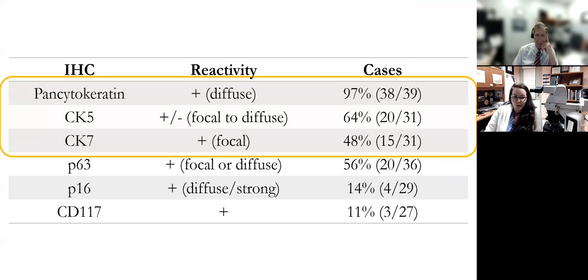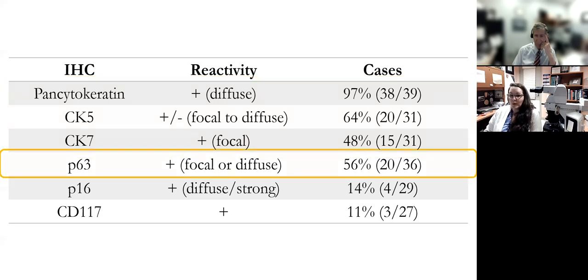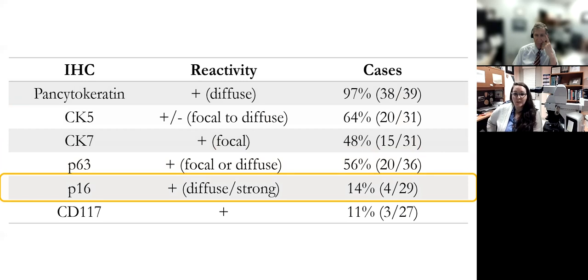Almost 100% of these tumors will be diffusely immunoreactive for pancytokeratin and variably immunoreactive for other keratins. More than half will be positive for P63, particularly those with basaloid morphology, which can lead to misdiagnosis as non-keratinizing basaloid squamous cell carcinoma or NUT midline carcinoma. Diffuse P63 staining does not exclude a SMARCB1-deficient carcinoma. Similarly, some tumors can diffusely express P16, which can cause confusion with HPV-related squamous cell carcinoma, but diffuse P16 also does not exclude this entity.